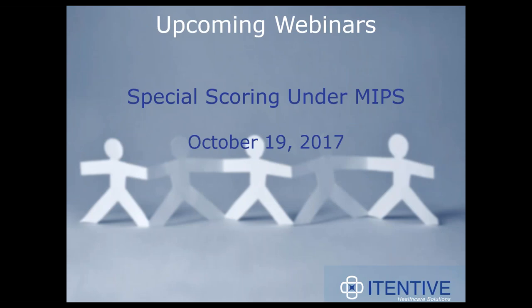I wanted to mention an educational webinar that we're presenting tomorrow: Special Scoring Under MIPS. A sizable number of clinicians may be eligible for Special Scoring Under MIPS and may not realize it. Join us tomorrow to learn if you could qualify for a chance to report less and get more points. We're going to cover Special Scoring Details for a wide variety of providers, focusing on those that are small practice, participating patient-centered medical home, and or considered a non-physician clinician.